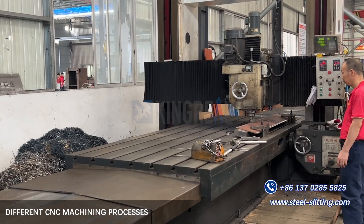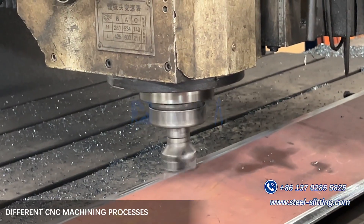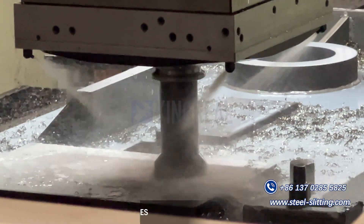Drilling: using a drill press or other drilling equipment to drill holes in the workpiece. Grinding: using a grinding machine with a grinding wheel to precisely process the surface of the workpiece to improve surface finish and accuracy.